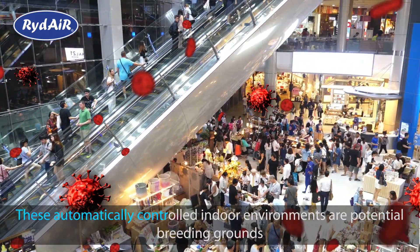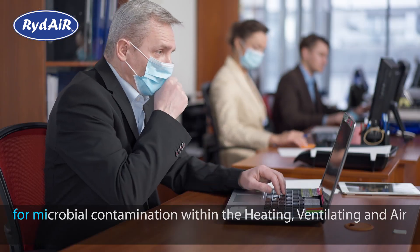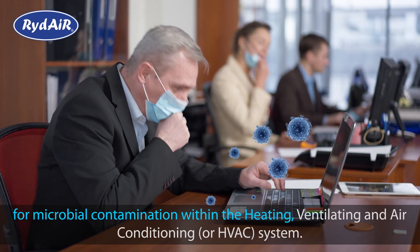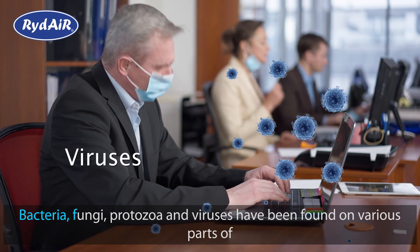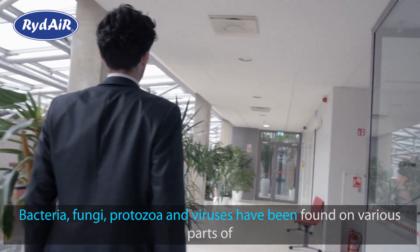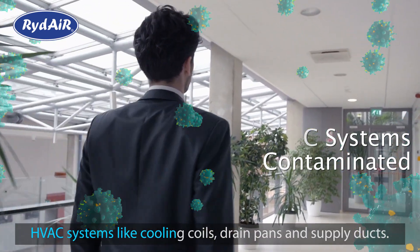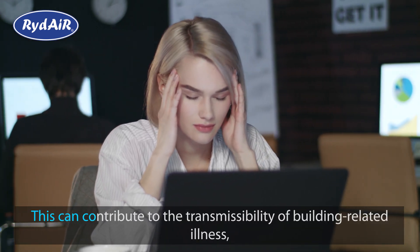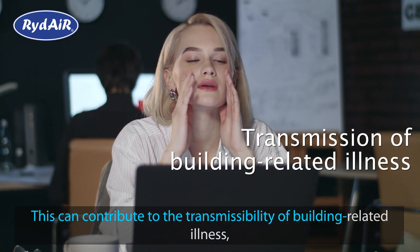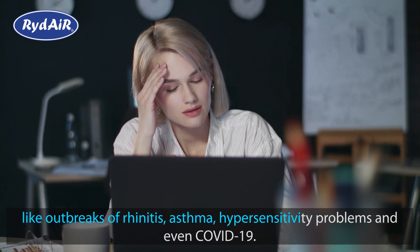These automatically controlled indoor environments are potential breeding grounds for microbial contamination within the heating, ventilating, and air conditioning — or HVAC — system. Bacteria, fungi, protozoa, and viruses have been found on various parts of HVAC systems like cooling coils, drain pans, and supply ducts. This can contribute to the transmissibility of building-related illness, like outbreaks of rhinitis, asthma, hypersensitivity problems, and even COVID-19.